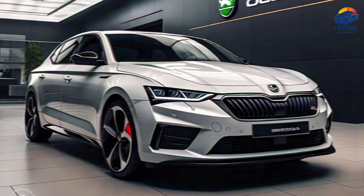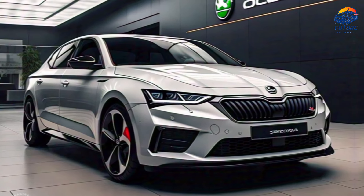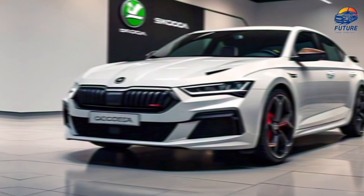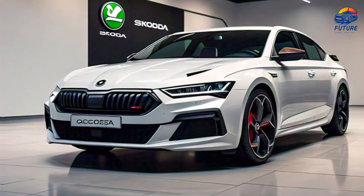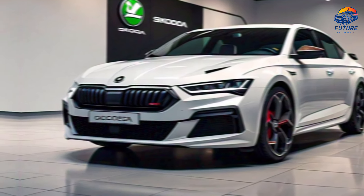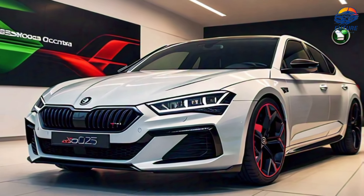Under the hood, the Octavia offers a choice of powerful yet efficient engines. Whether you opt for the turbocharged petrol, the robust diesel, or the eco-friendly plug-in hybrid, you'll enjoy a dynamic driving experience — smooth, responsive, and ready for any road.